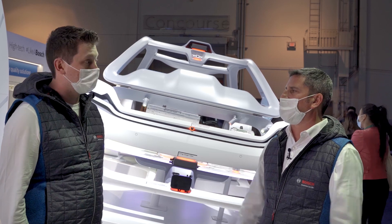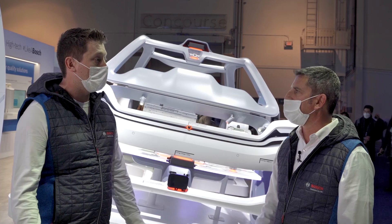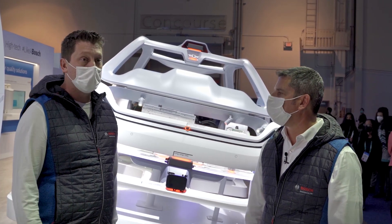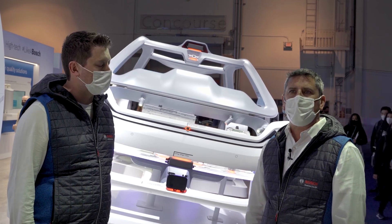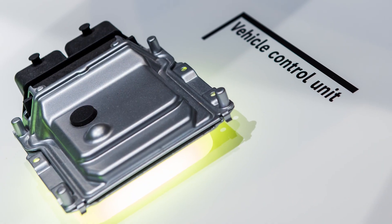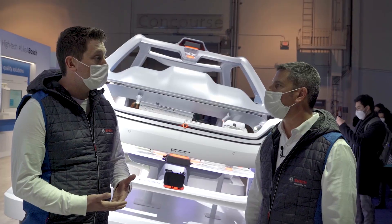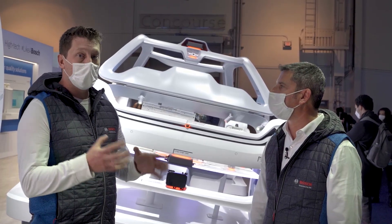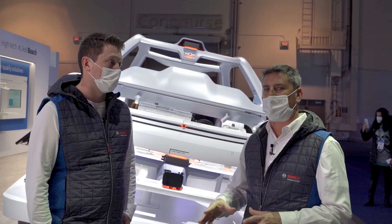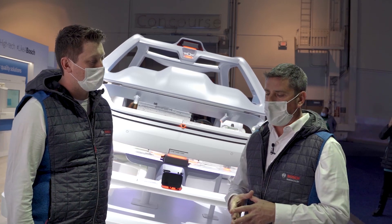The charger converter was there too — that's a new product for us, and it's important for optimizing how the vehicle is charged. That leads us to the vehicle control unit, and Bosch has the overall system E/E architecture expertise to really decide how those components should best be integrated together functionally. That leads to the connected part of the discussion.